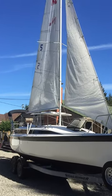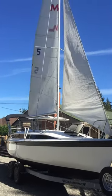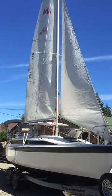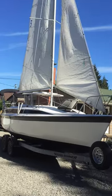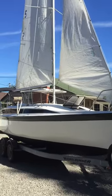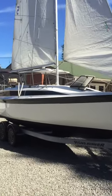Here's my video of my 1993 McGregor 26S Swing Keel for sale. It has brand new gel coat, brand new paint, brand new antifoul.